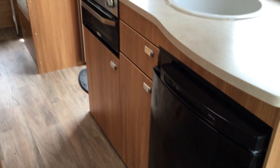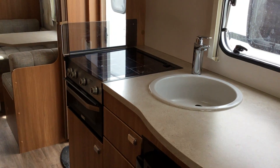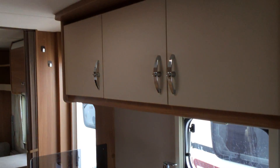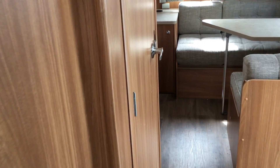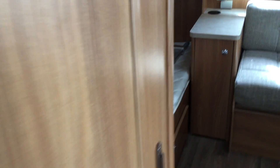You've got your integral refrigerator, your hob and grill there, and then storage at the back. With the wardrobe here on the left, low air heating.